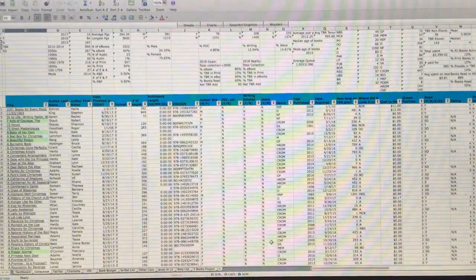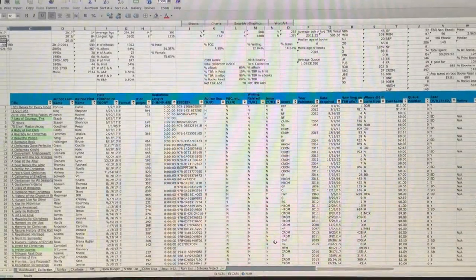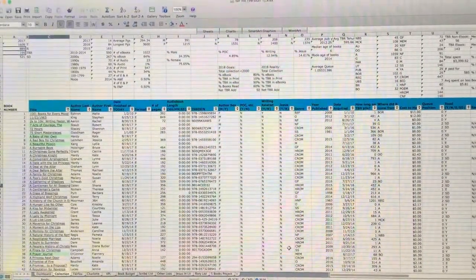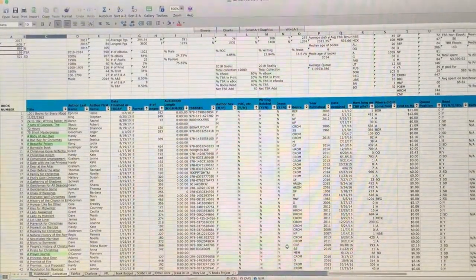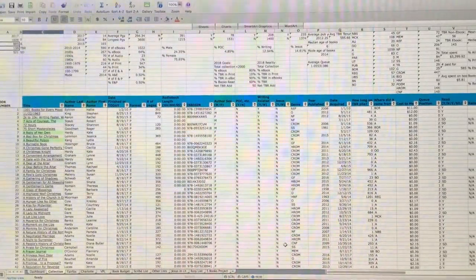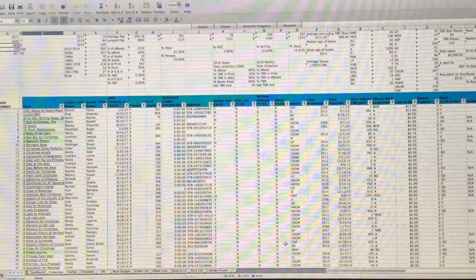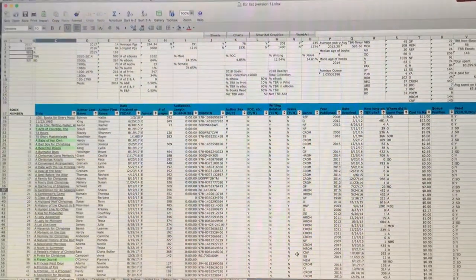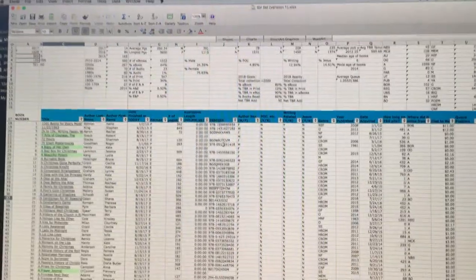Welcome to the nerd show, aka my deep dive into my TBR slash collection spreadsheet. I don't think I'm going to keep you in this view for too long because filming on a computer is not the best, and my attempts at screen capture while talking were not going very well. But I just wanted to give you a visual about what I'm talking about. So let me give you the whistle-stop tour version of this.